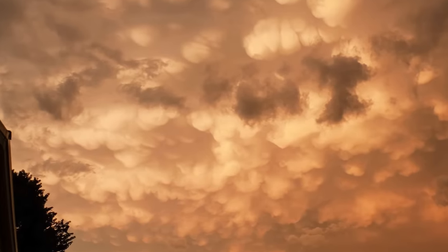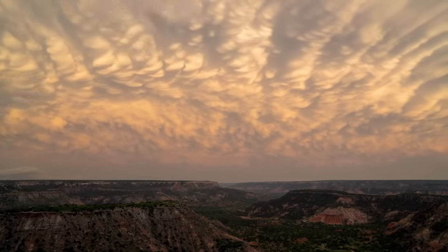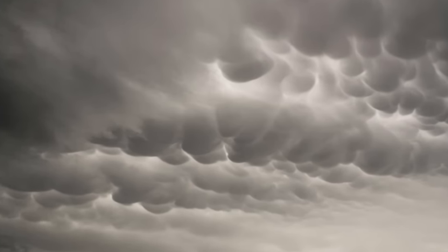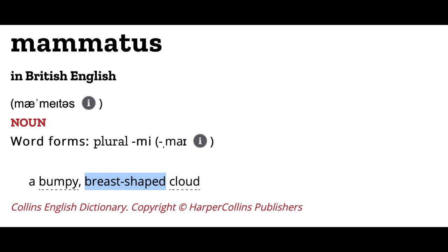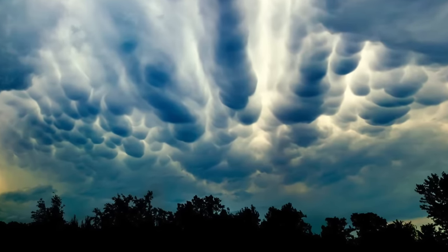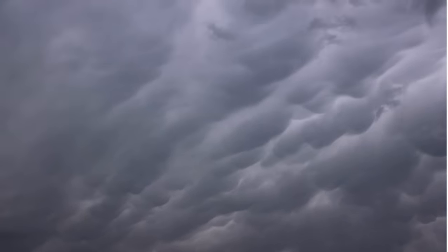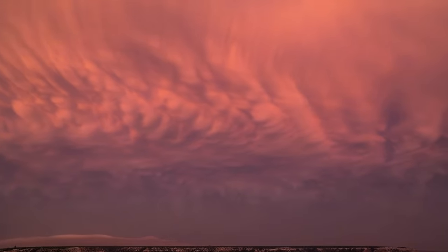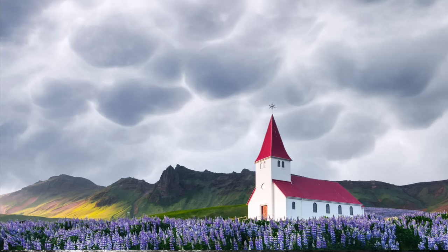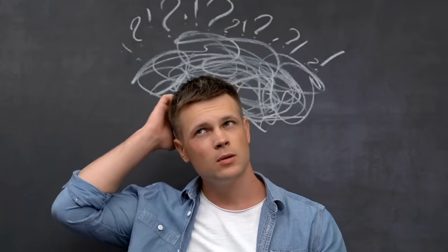Number seven: mammatus clouds. Storm enthusiasts are definitely familiar with these — they usually form at the base of cumulonimbus clouds and look like a bunch of lumps or patches. The edges of these patches are slightly translucent, giving them a cellular look. Mammatus clouds form in intense wind shear environments, hence their association with powerful thunderstorms. Sinking cool air is the main mechanism that causes them to form, however the whole process of their formation is still a mystery to experts.